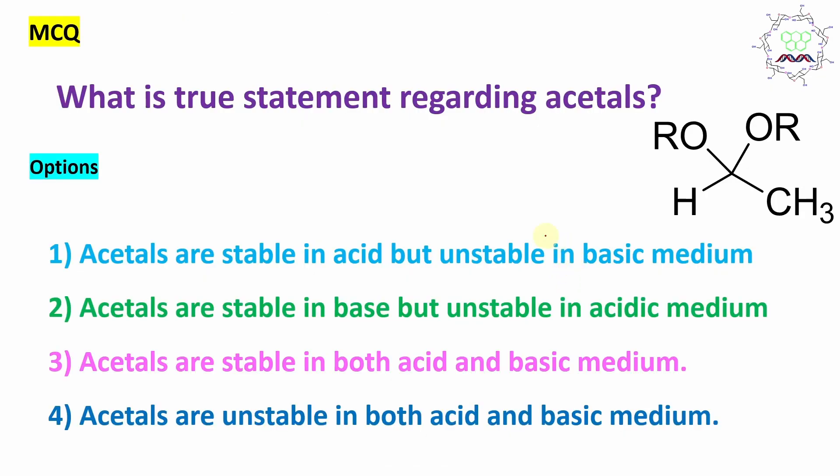Now let's go back to our MCQ. What is the true statement regarding acetals? Acetals are stable in base but not stable in acid — so the correct answer is: acetals are stable in base but unstable in acid. I suggest that students who are interested in carbohydrate chemistry or biofuel chemistry remember this statement — it is very important.